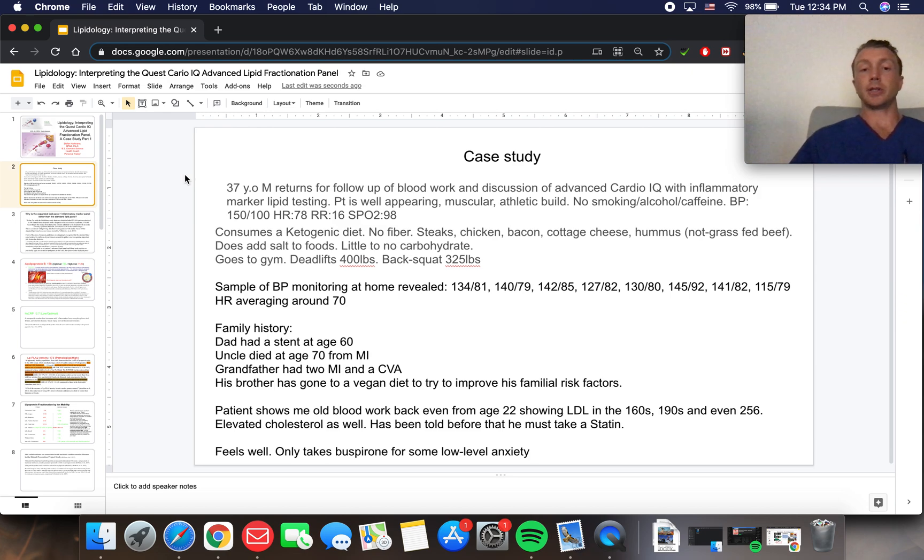He eats little to no carbohydrate. He's really fit, goes to the gym, squats and deadlifts pretty heavy weight. His blood pressure seemed a bit elevated at home. Family history is pretty significant — dad having stents at age 60, an uncle dying at 70 from an MI, and his grandfather had two heart attacks and a stroke. His brother had gone vegan in an effort to reduce familiar risk factors, but this patient didn't really want to go vegan. His blood work going back from age 22 showed LDLs in the 160s, 190s, and even 256, with elevated cholesterol. He's been told many times he has to take a statin, but he wasn't on board — he wanted to try something different.